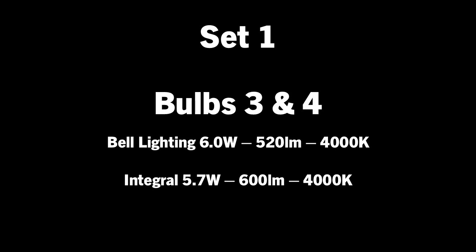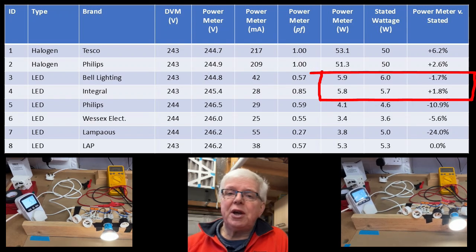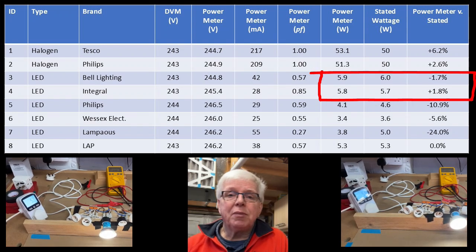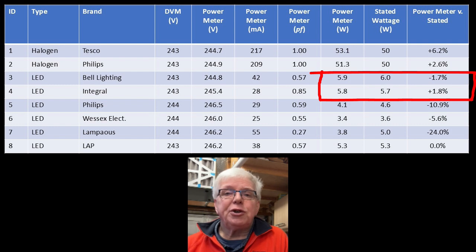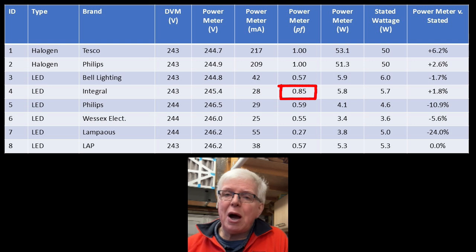Ignoring the halogens and starting with the Bell and Integral — bulbs three and four — we see that the actual power consumption as measured by the meter is within two percent either way of the stated value. Given the power meter is not a calibrated device, I think that's pretty good, especially as mains voltage can vary as well. The one thing that does jump out is that the Integral has a much higher power factor, probably indicative of much more efficient circuitry within the bulb.